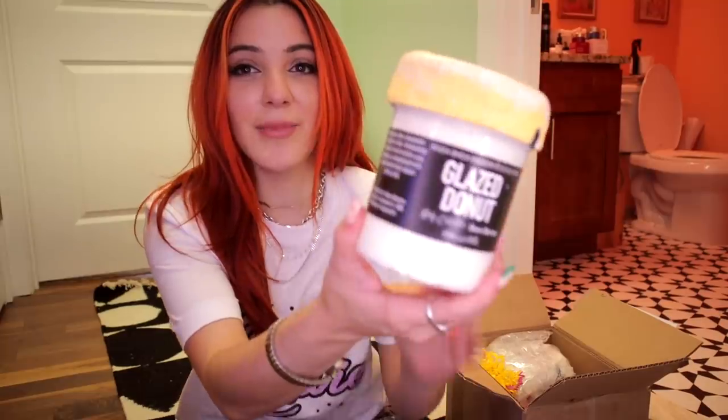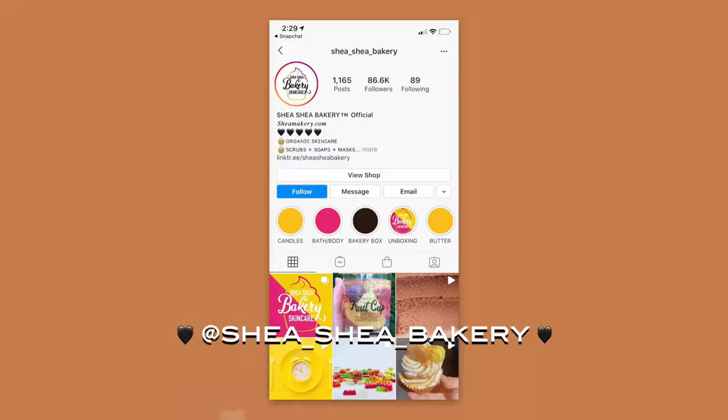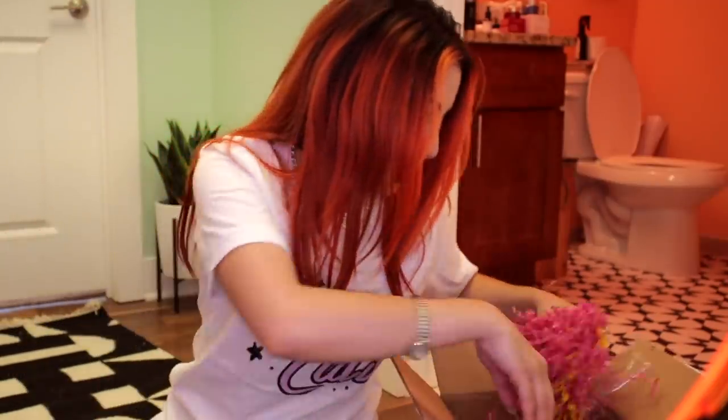This is a glazed donut body butter — shut up, Lush! The brand is called Shea Bakery. I also got almond cookie — I'm obsessed. There's a buttered pound cake body wash. They literally just smell true to scent — if it says pound cake, it's gonna smell like a pound cake. Then there's a honey, maple syrup, and milk bubble bath — I was most excited for this. And a confetti cake batter body scrub and a cookie body mist.